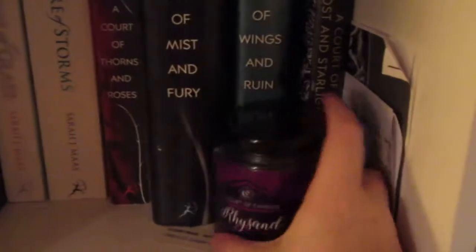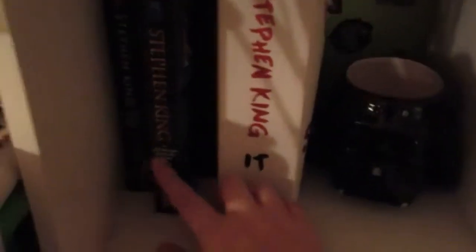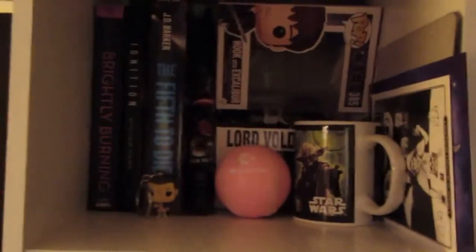Then moving down to my Sarah J. Maas shelf — this is, of course, where I have all my Sarah J. Maas books. The only thing I have on here is this Rye Sand candle from A Court of Candles. And then lastly, moving down to this one, this is my Stephen King shelf. It has all my Stephen King books, and the only thing that's on here is my Darth Vader book. And that is everything that is on my bookcases.